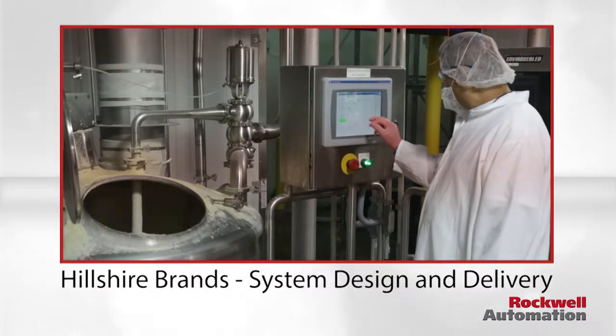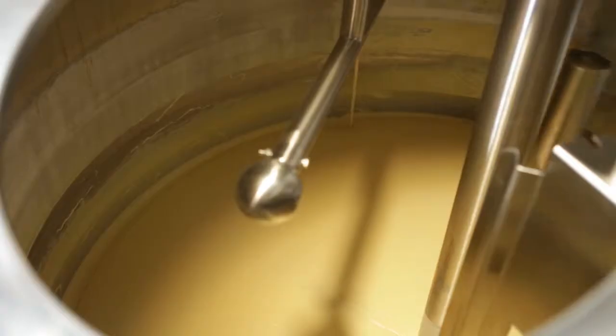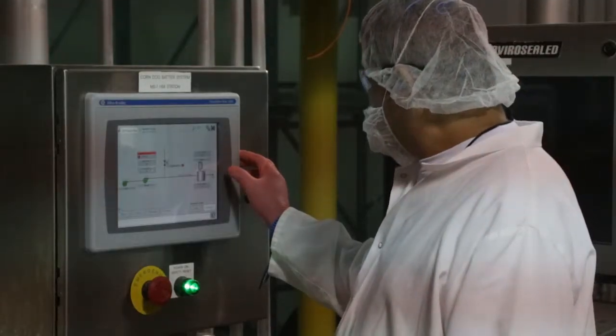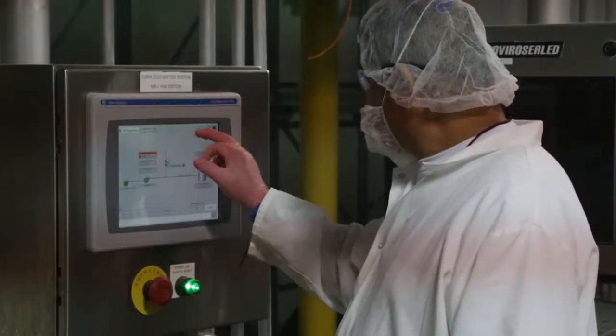To improve visibility, reduce setup time, and obtain actionable data from its Logix control system, Hillshire Brand specified the Factory Talk software suite.